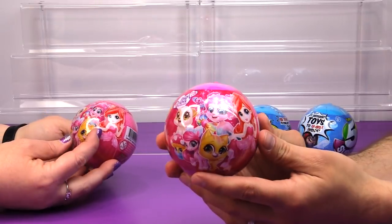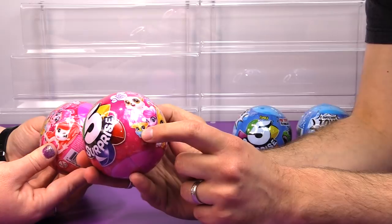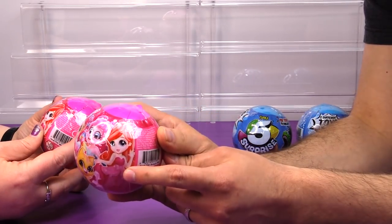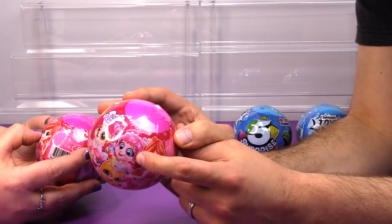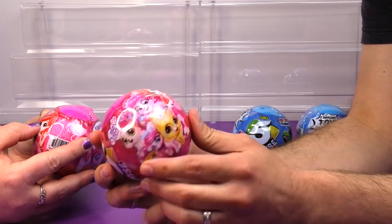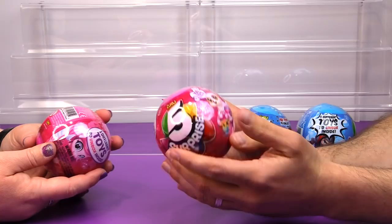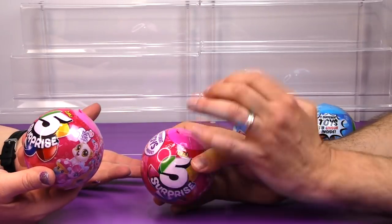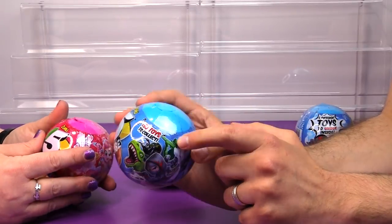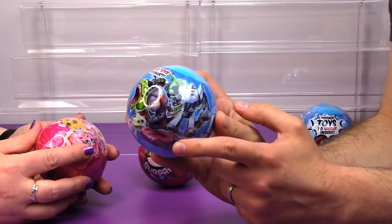Look at the packaging on here. It looks like there's imitation Littlest Pet Shop, imitation Shopkins, imitation My Little Pony, imitation Disney Princess that looks like Ariel, and what might be Princess Poppy from Trolls. So there are five different toy styles in the pink one. And over here in the blue one you get imitation Transformers, and then generic green army guy, generic bug, dinosaur, ninja, and race car. I wonder if they're all toys or if there are stickers in there.